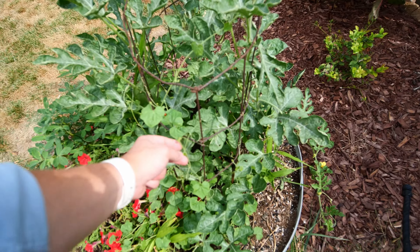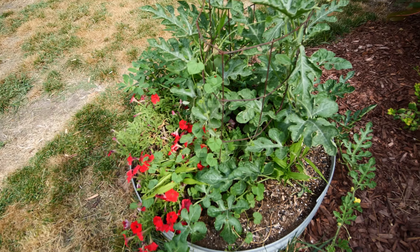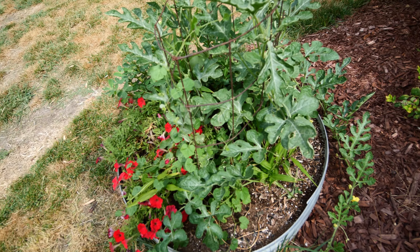We had this other vining thing and I couldn't remember what that was, but it's Mexican gherkin. I went back and looked and there were two of them I planted there. We'll see if we get something from that or not - it's more of a niche product.